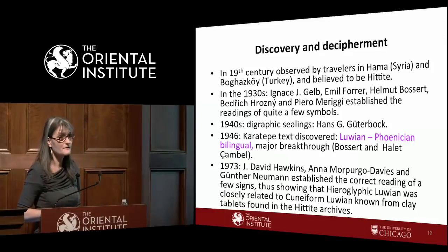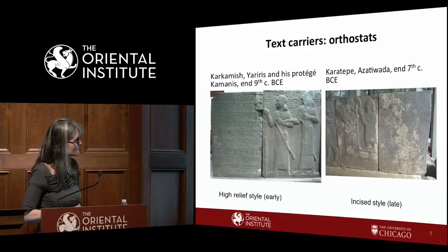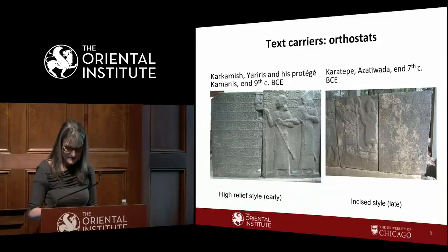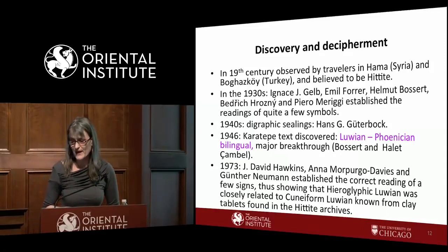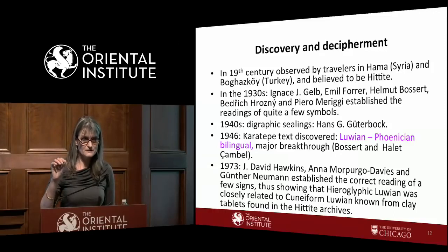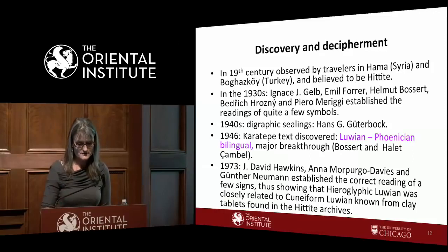The Karatepe text is a bilingual inscription in Phoenician and Luwian — 75 lines of Phoenician. Since people could read Phoenician, Luwian was all but completely deciphered. Not completely, however — some signs were still read incorrectly. Then in 1973, David Hawkins corrected the readings of a few signs, and as a result hieroglyphic Luwian became very close to the Luwian already known from cuneiform texts. Hieroglyphic Luwian suddenly became a dialect of the cuneiform Luwian.